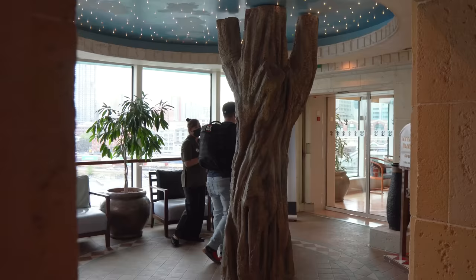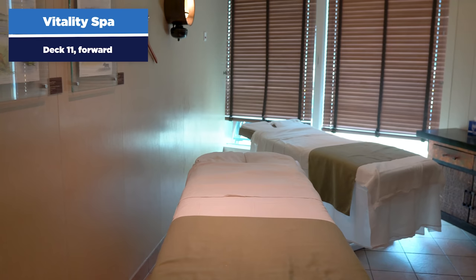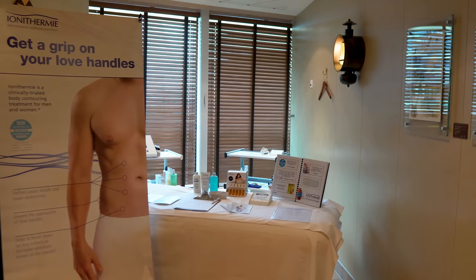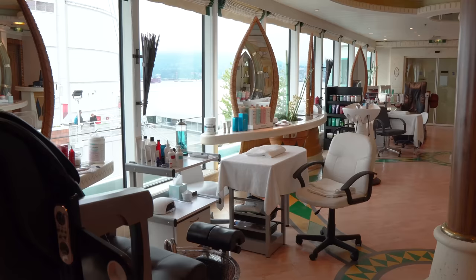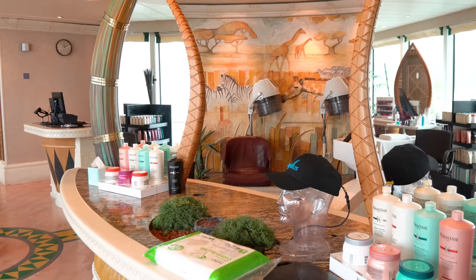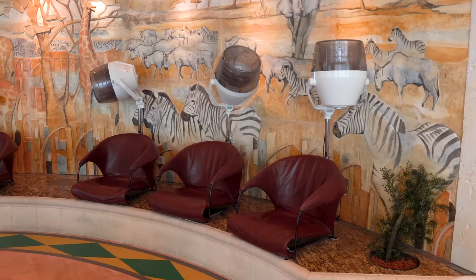Let's head to the Vitality Spa on the forward part of deck 11. The spa costs extra and includes both a salon and massage services. You'll find a variety of services offered — getting your hair done, a mani, a pedi, a Swedish massage, hot stone massage, and more. Each service costs extra. You can pre-book before your cruise or once on board. My advice is to pre-book, because the best time slots fill up quickly.